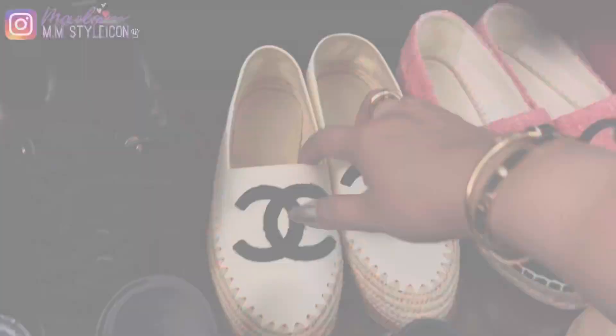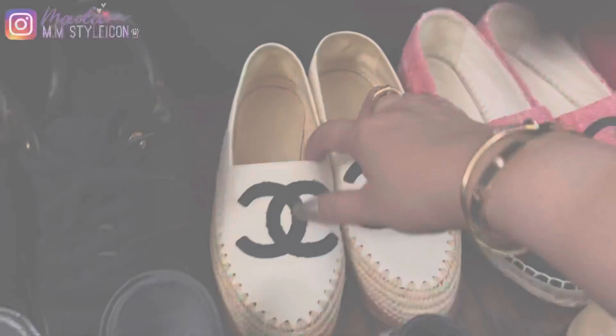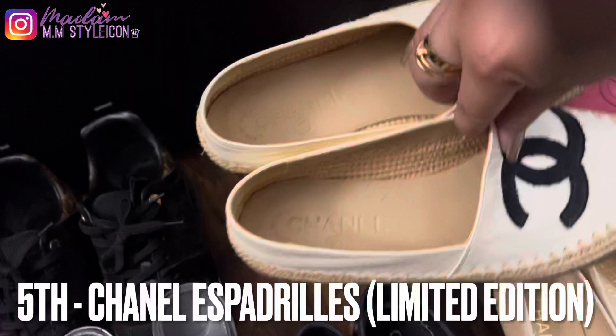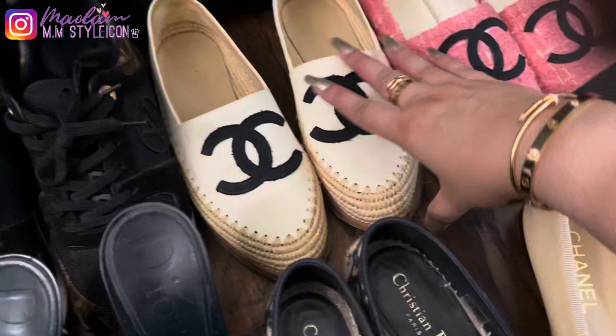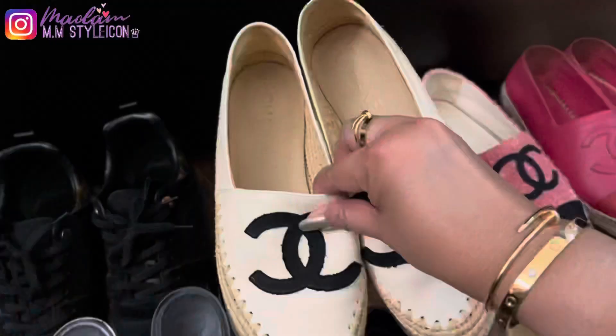My fifth pair of shoes are these Chanel espadrilles in lambskin and grosgrain — this was my very first pair of Chanel shoes. This one is very unique; it's a different type of espadrille, not the same as the regular ones. They are slightly uncomfortable and were priced a little more than the regular espadrilles — around $750 back in 2018.